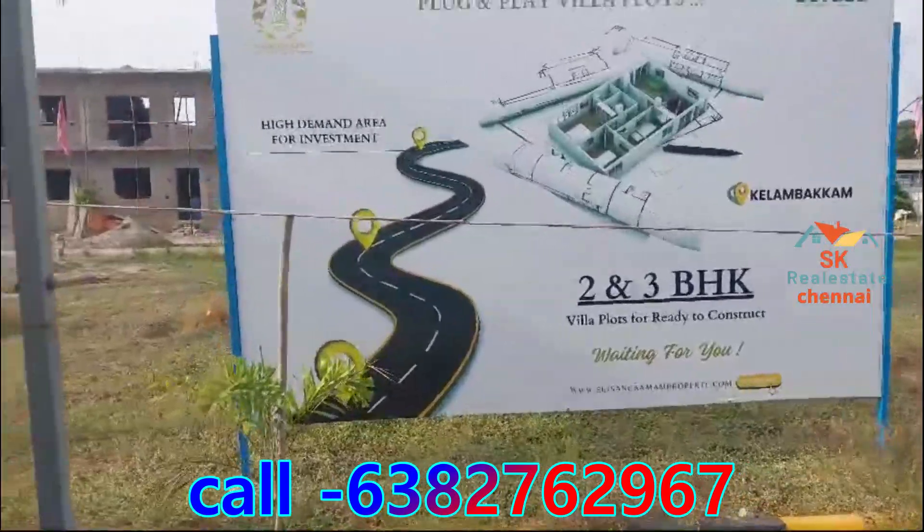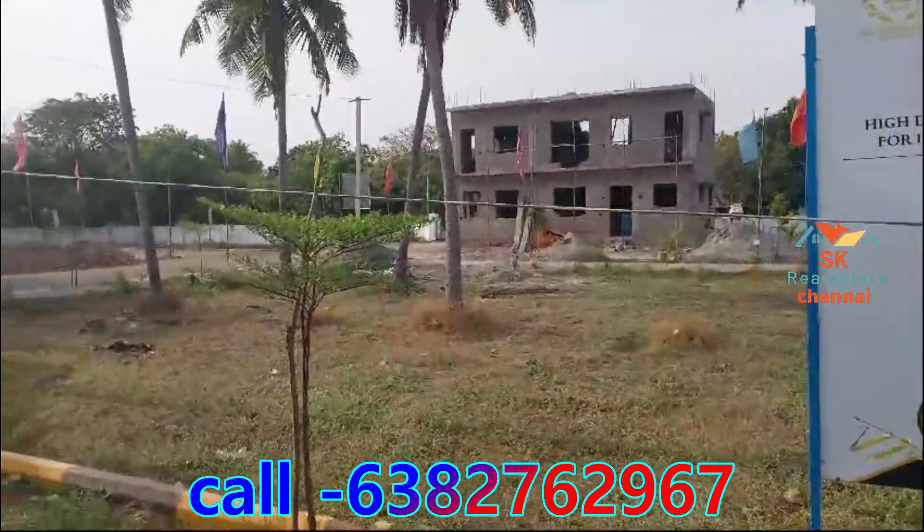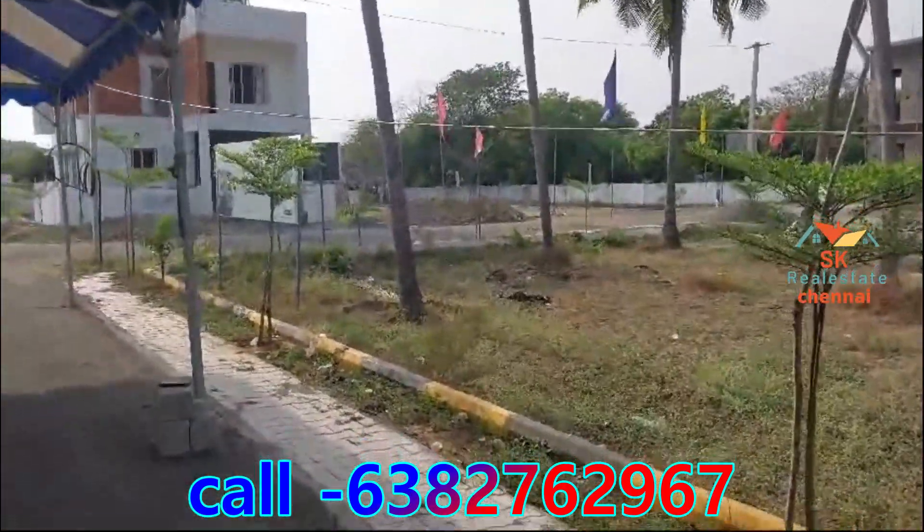This is a double bedroom property. There are two blocks available. There are 2,000 square feet plots available on the screen. It can be a very good property.